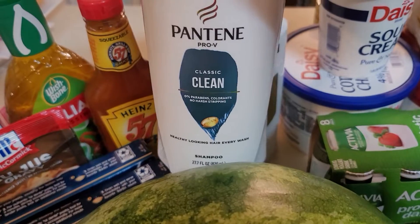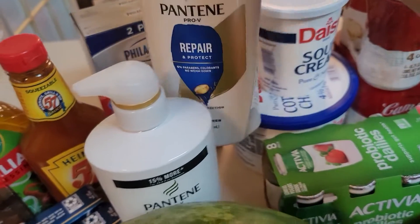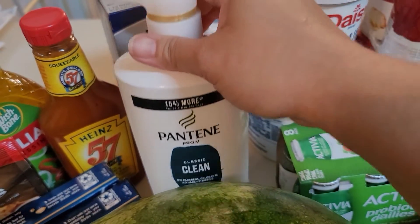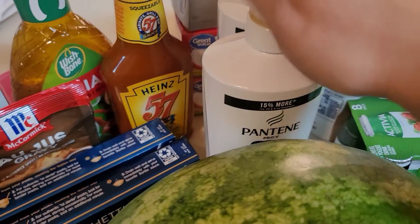I got a Pantene Classic Clean shampoo and a Pantene Repair and Protect conditioner. I really like the shampoo and conditioner. I like to get the classic clean because it gives my hair a little bit more volume and it has such a nice pleasant clean smell. This is great stuff.